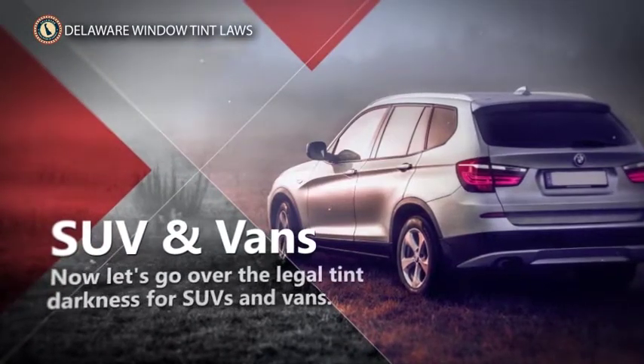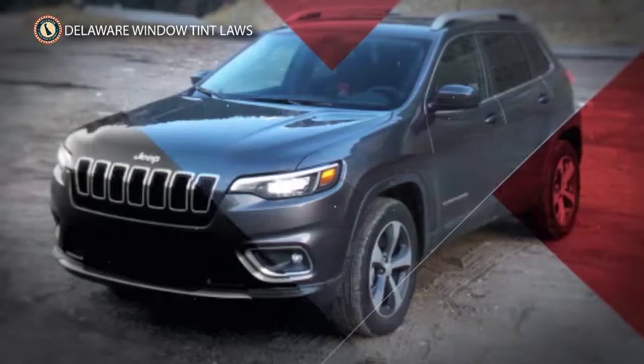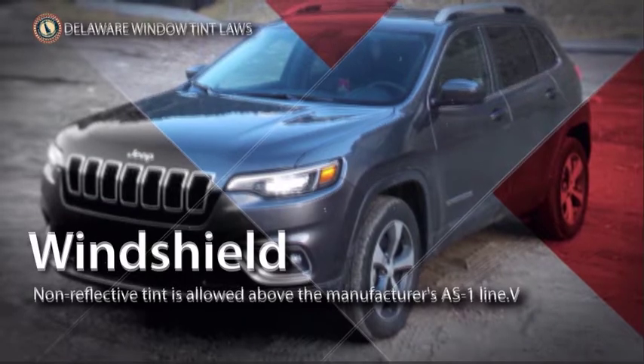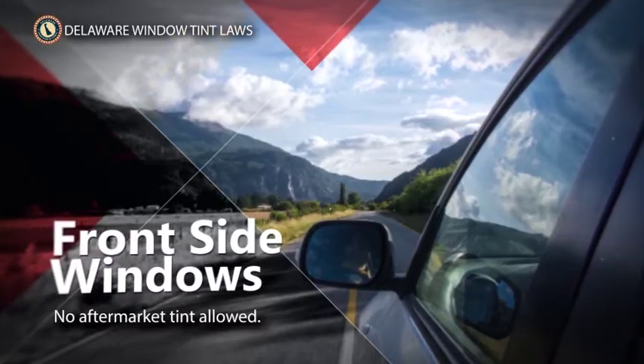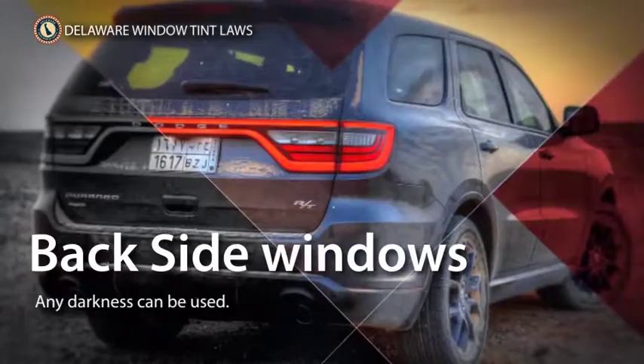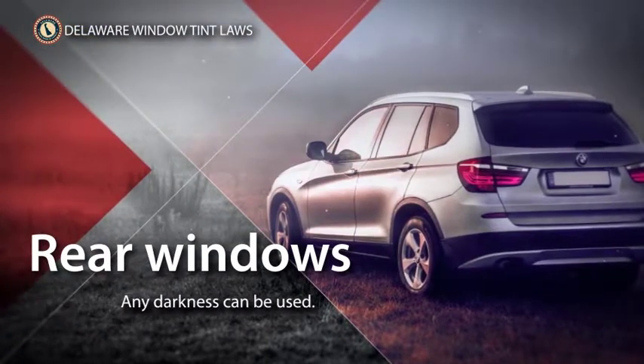Now let's go over the legal tint darkness for SUVs and vans. Front windshield: non-reflective tint is allowed above the manufacturer's AS1 line. Front seat side windows: it is illegal to tint this window. Back seat side windows: any tint darkness can be used. Rear window: any tint darkness can be used.